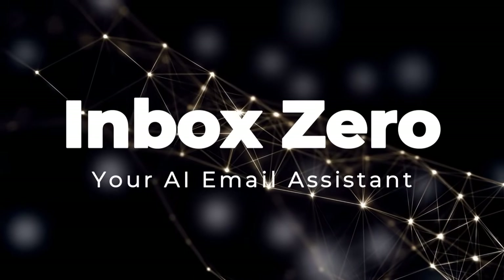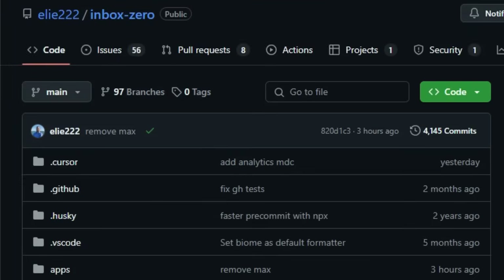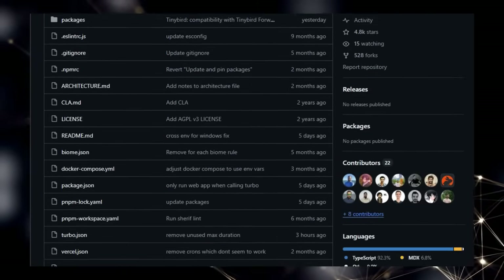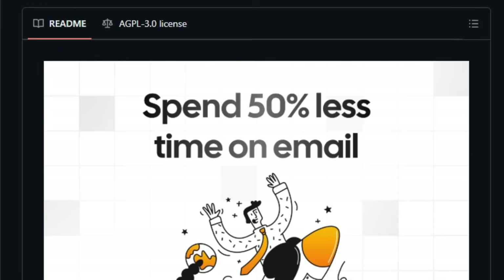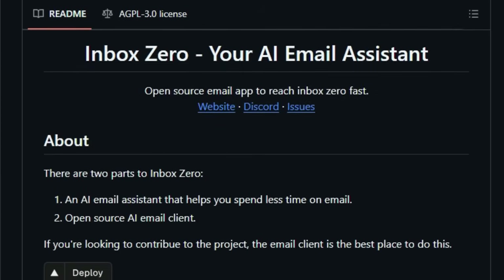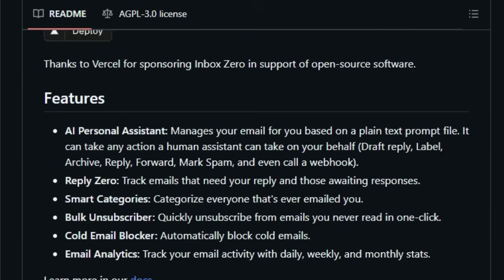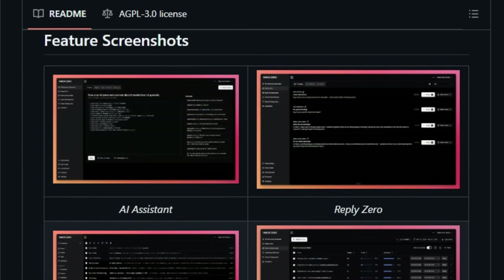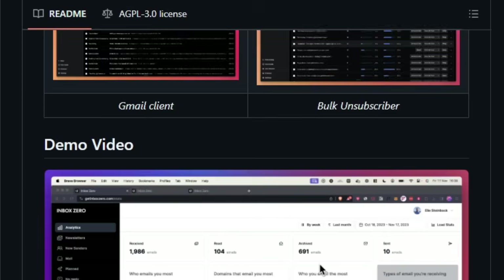Project Number 5: Inbox Zero, Your AI Email Assistant. We're taking a look at a fascinating open-source project called Inbox Zero, and what truly sets this tool apart is its powerful combination of an AI-driven email assistant with a fully open-source email client, all geared towards helping you achieve the elusive Inbox Zero as quickly as possible. Unlike traditional email clients, Inbox Zero integrates an AI personal assistant that can intelligently manage your emails based on simple plain text prompts — imagine being able to tell your email assistant to draft replies, label important messages, archive conversations, forward emails, mark spam, and even trigger custom workflows via webhooks, all automatically.